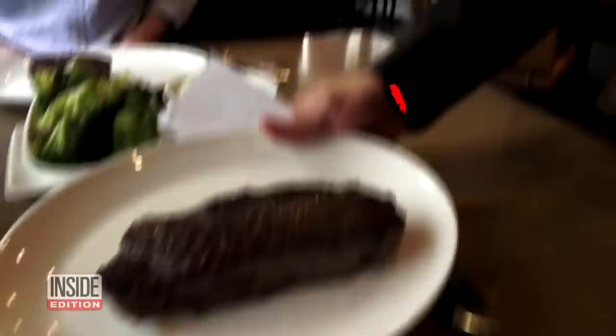Here's the concern. By the time you get your entree, those utensils and plates have been handled by multiple employees, and that can be a potential problem.